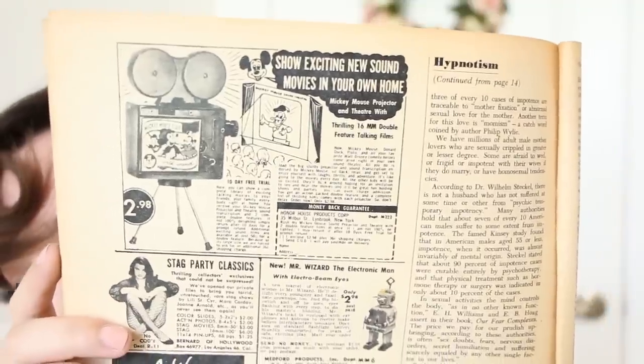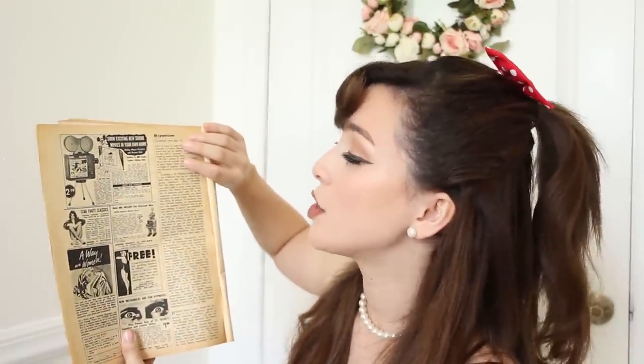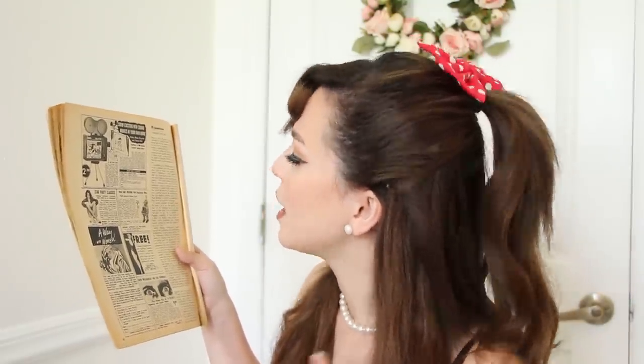Wish me luck. So the next advertisement is probably the coolest one we have ever seen thus far, but I'm biased because I love Mickey Mouse. It is an advertisement for a projector of Mickey Mouse movies. It says: Show exciting new sound movies in your own home — Mickey Mouse projector and theater with thrilling 16 millimeter double feature talking films. It's a 10-day free trial. Now you can show a complete library of exciting talking movies to your friends, your family, everybody right at home. You receive your Mickey Mouse projector and theater, sound transcription, and two complete double features. If not delighted, simply return after 10 days for a prompt refund.